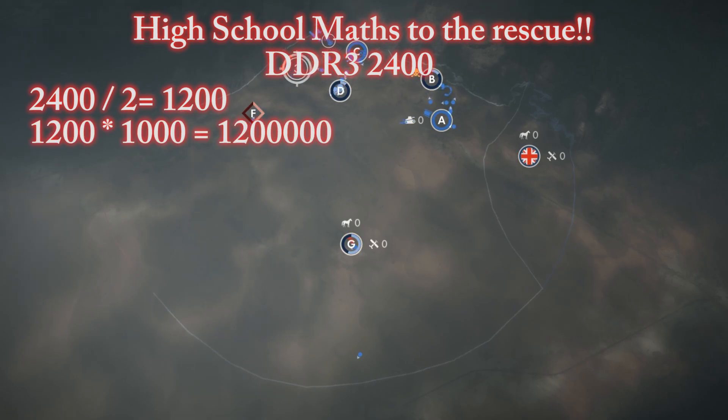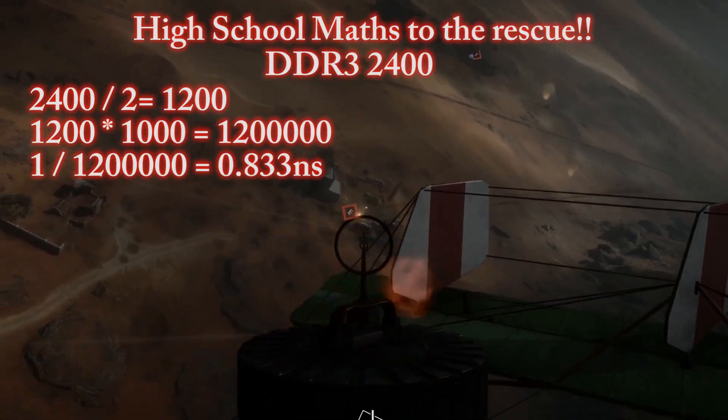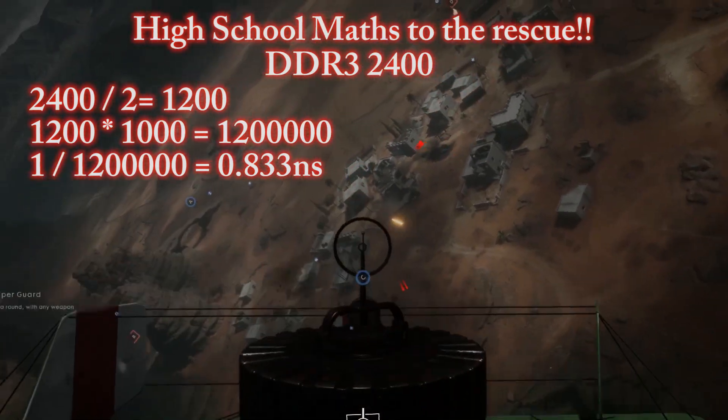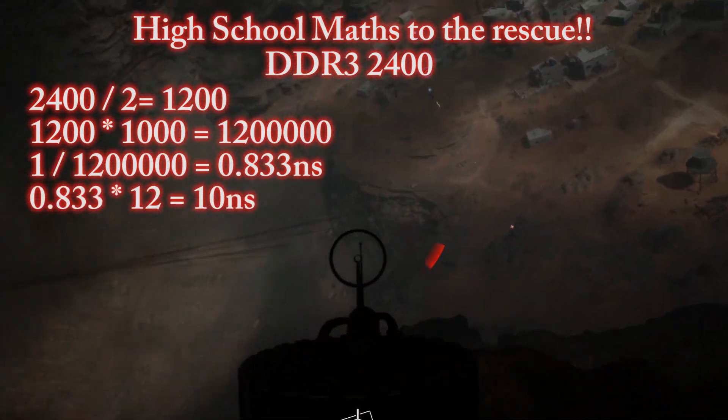Convert that to Hz by multiplying by 1000, giving 1.2 million Hz or cycles per second. Now divide 1 second by 1.2 million, which gives 0.833 nanoseconds per cycle. So now we multiply 0.833 by 12 and get 10 nanoseconds.